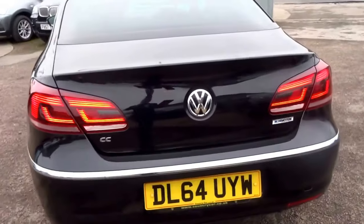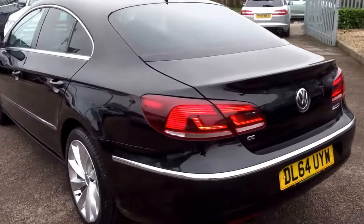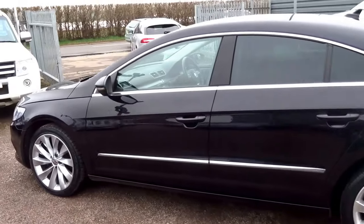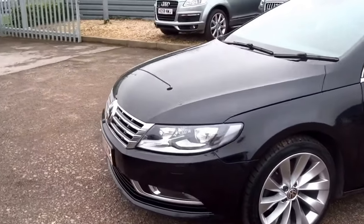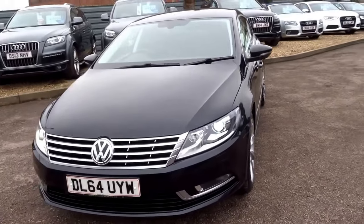This car is the 2014 D64 plate, the later version of the car. It's one owner from new. The car comes with leather trim and lumbar support. The car averages 53.3 miles to the gallon.